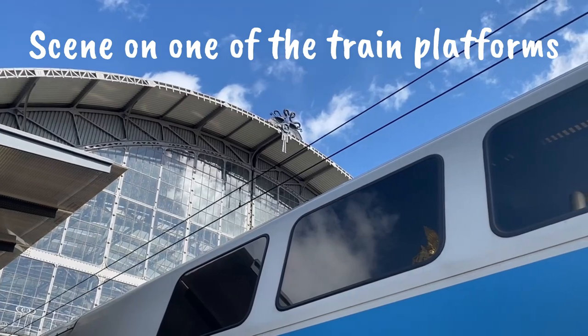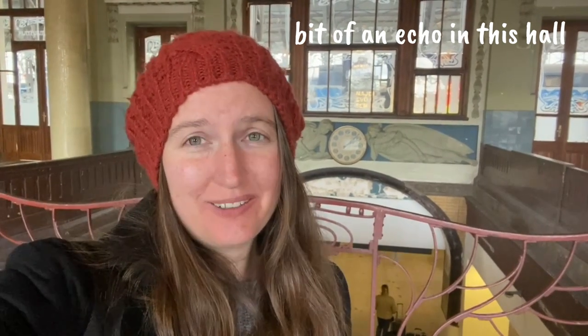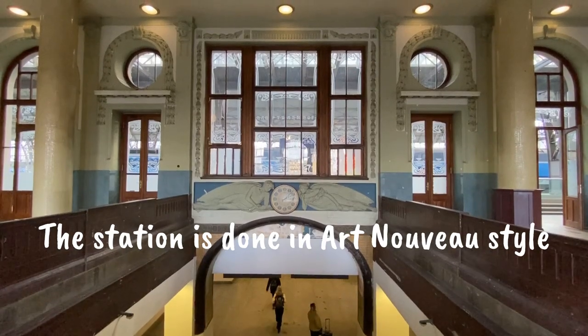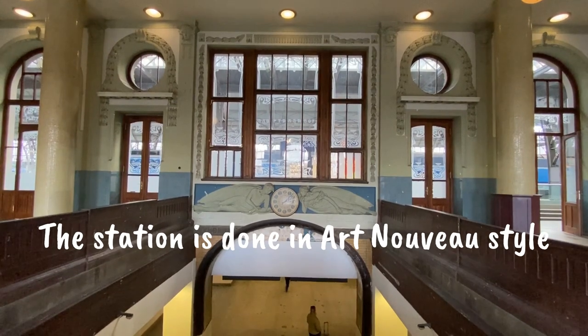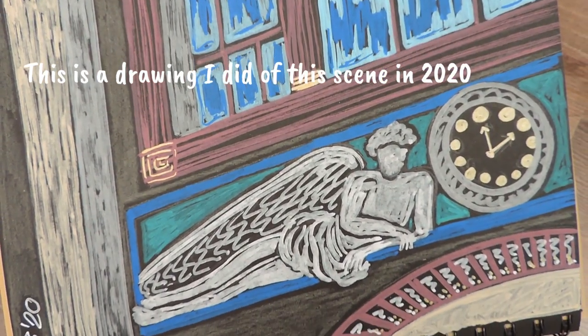I've started out at Hlavní Nádraží, the main train station. There are a lot of cool things to see around here, so I've just been having a walk in this little room. It's really interesting — very cool architecture around here, you can see it in the background. That was really cool to see; the architecture is really interesting.